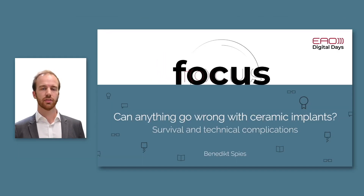Good evening ladies and gentlemen. My name is Benedikt Spies and I'm the chair of the Department of Prosthetic Dentistry in Freiburg, Germany. I'll talk about survival and technical complications of zirconia oral implants.